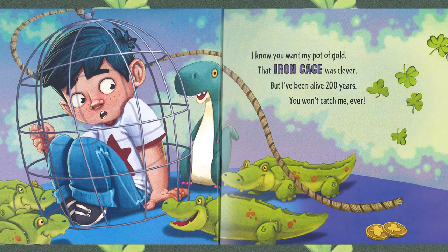I know you want my pot of gold. That iron cage was clever. But I've been alive 200 years — you won't catch me ever. Uh oh, it looks like our friend there has caught himself in the cage, not the leprechaun. But there are those shamrocks and two gold coins.